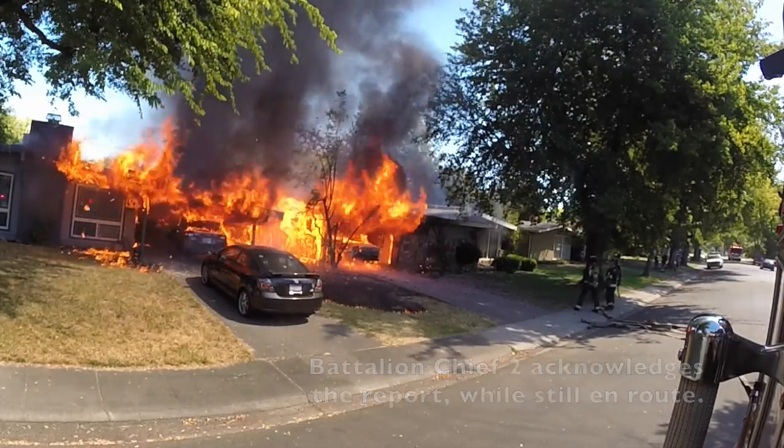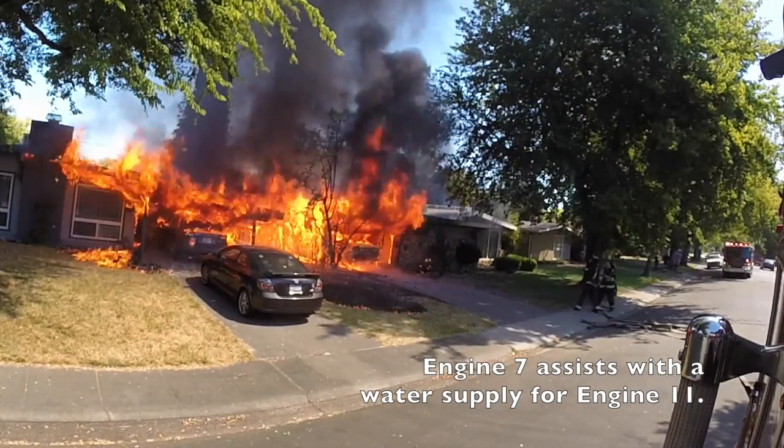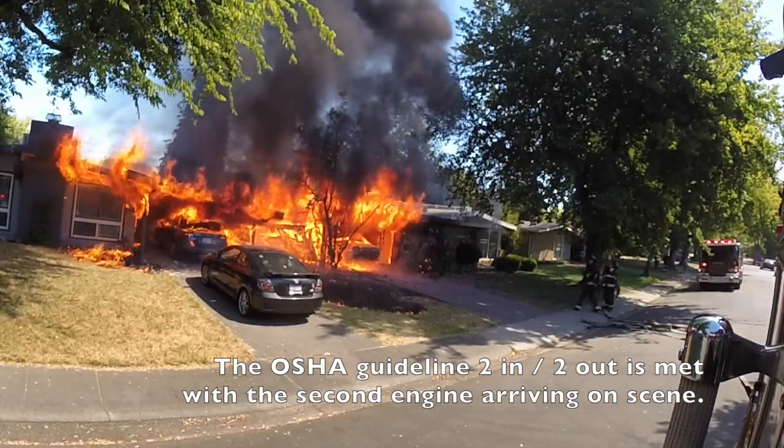Battalion 2, copy. Attention 7, we're on the scene. We've got the water supply. Attention 7, that's the water. 2-in, 2-out have been met.